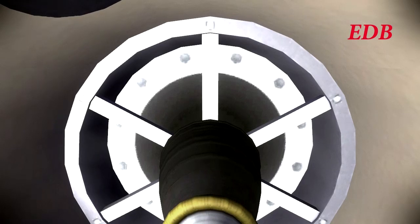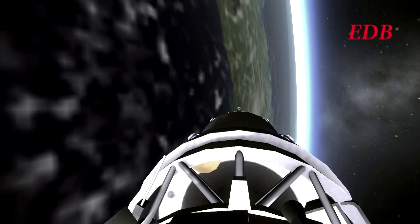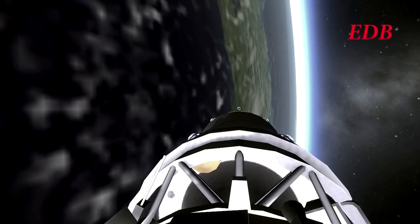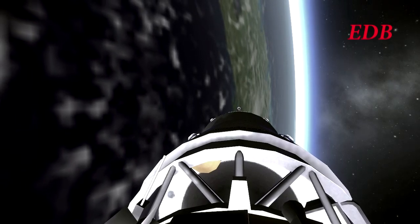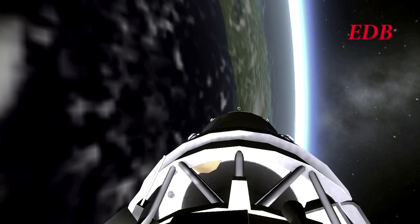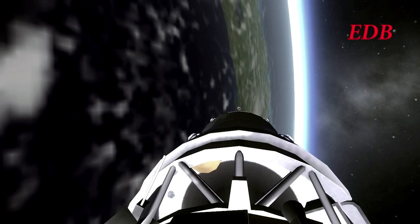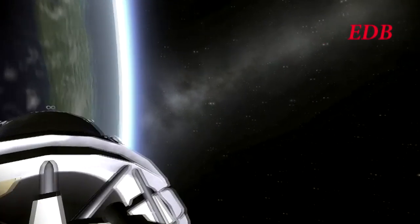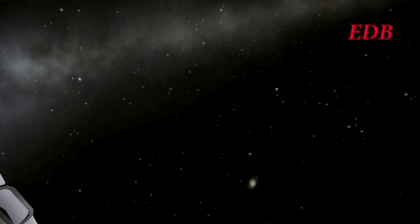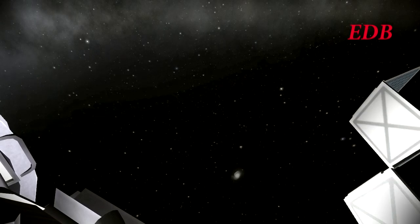The next launch for the EDB will be the first for the Saturn 9 rocket. The Saturn 9 is derived from the Saturn series rockets, using an F-1 engine in its first stage and a J-2 engine in its second stage. It will be launching the Dion 1 interplanetary probe, which is the partner of the Tethys 1. The Tethys 1's main duty will be to communicate with the Dion 1 series of interplanetary probes. The Saturn 9 is reportedly much more stable than the Saturn 1H and is designed for manned missions, carrying 20 tons into low Earth orbit with a max G of 4.4 on launch.